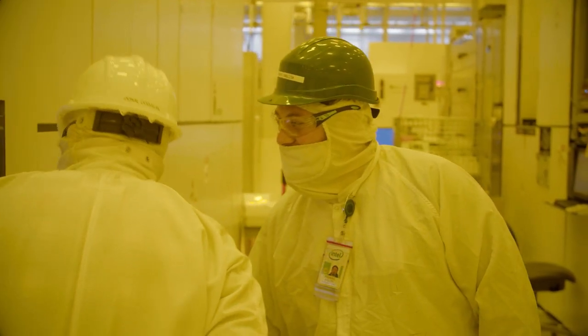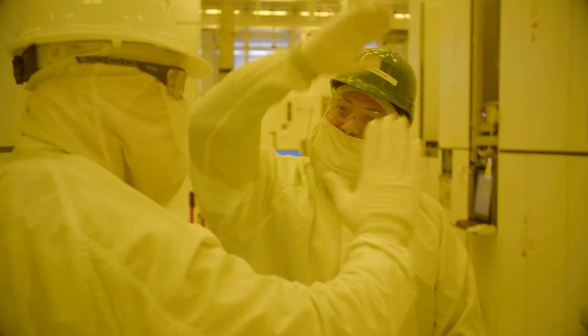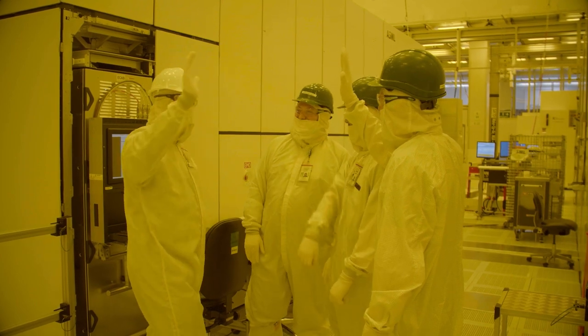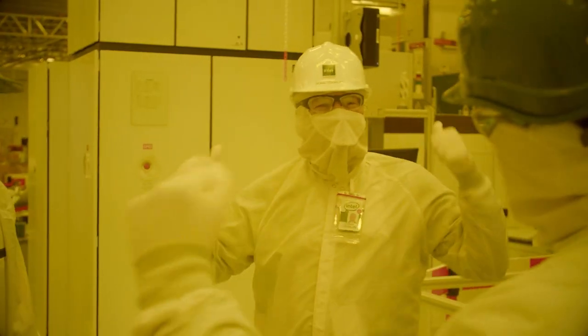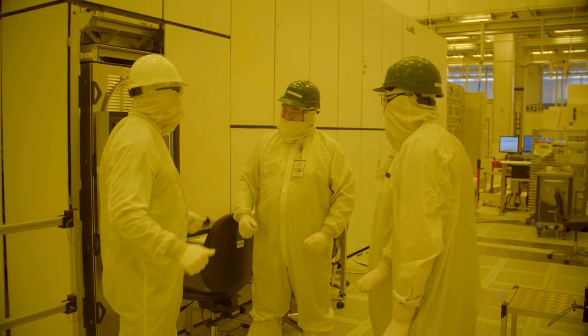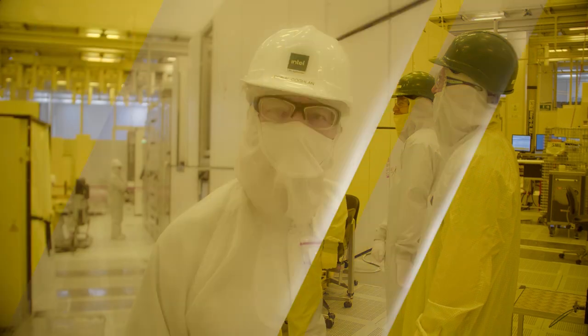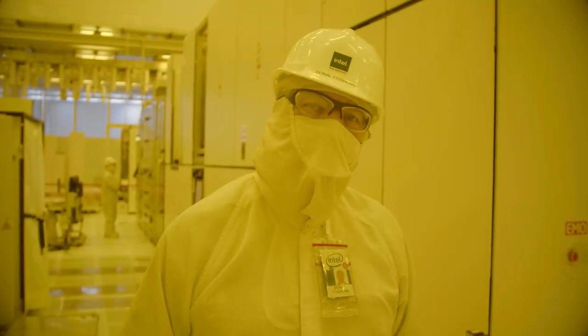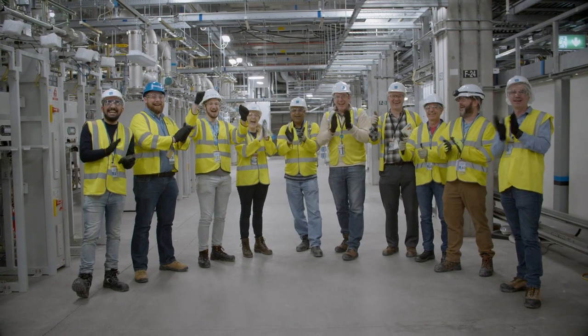We would like to take a moment to thank our Intel commissioning teams who have been busy qualifying our facility systems, and our trades and installation teams who have worked to get the tool connected with water, power and gas and brought into supplier qualification. All this work brings us closer to running wafers in the fab and delivering this exciting technology to our customers. Congratulations, everyone — this is a really special occasion.